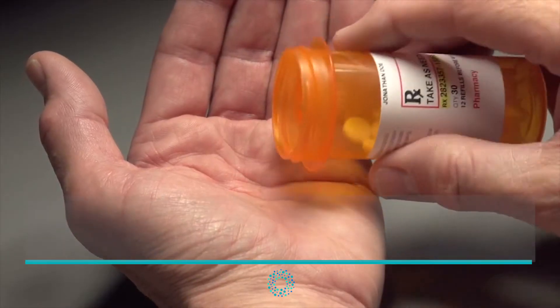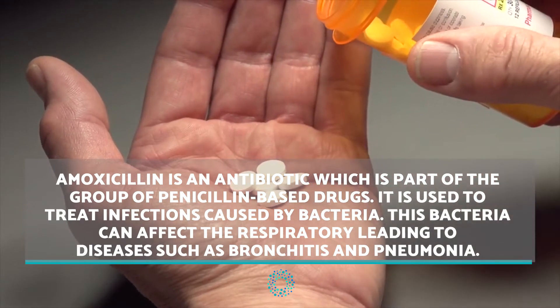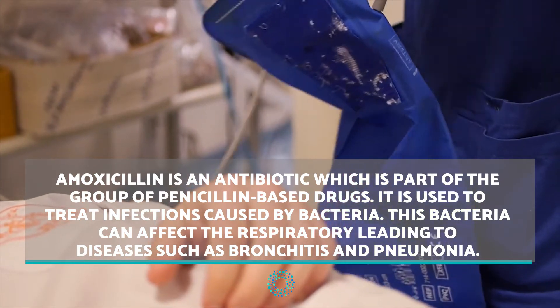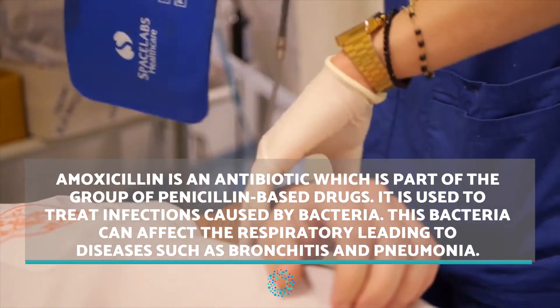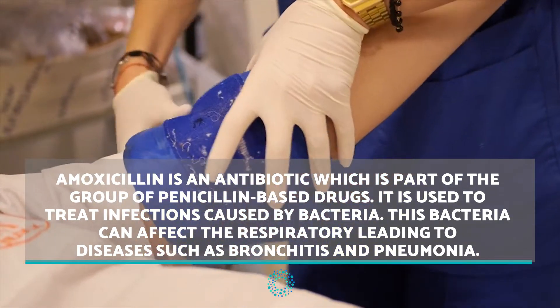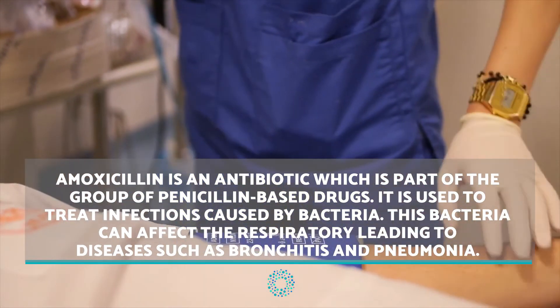Before taking amoxicillin, the following assessments need to be made. Don't take the drug if you are allergic to any of its components, so you will need to check the box. You also shouldn't take it if you are suffering from contagious mononucleosis, if you have any type of kidney disease, or if you are pregnant or breastfeeding.